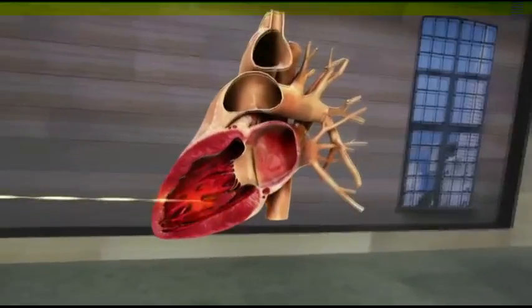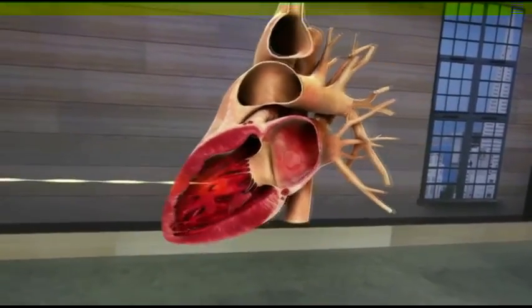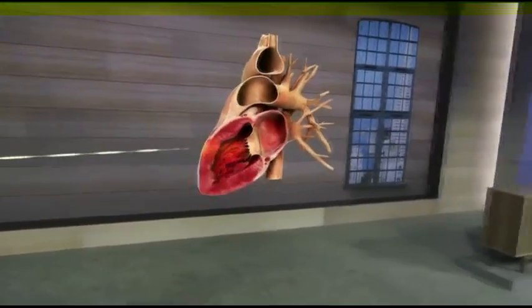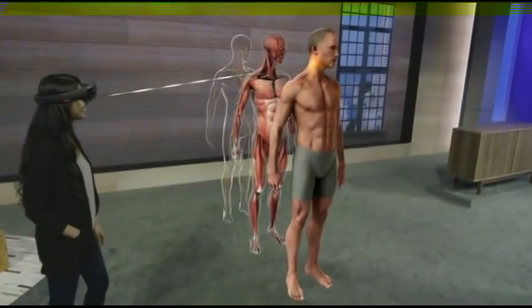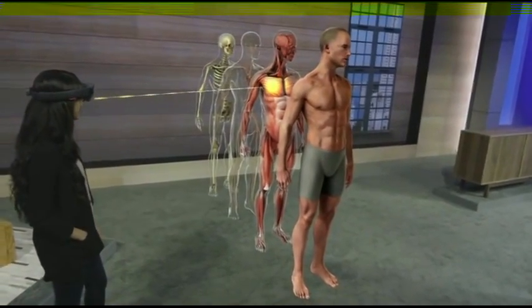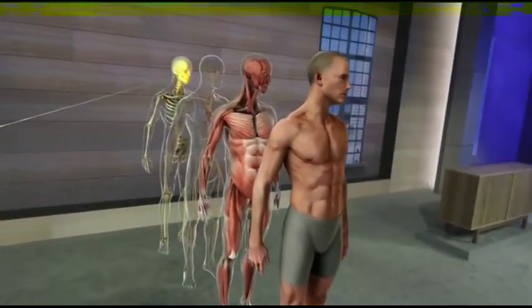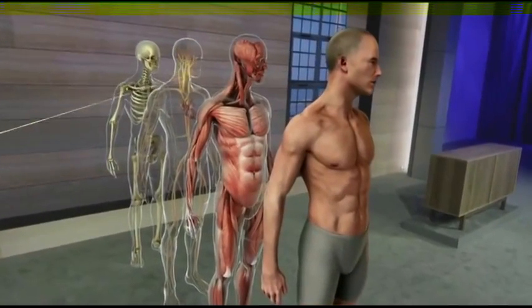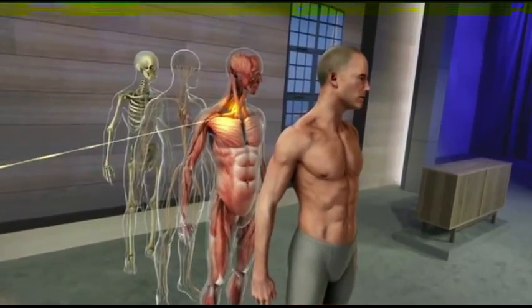We can even see inside the heart to see the valves in action. This is a new way of seeing things, and it has the potential to help students understand the structure and physiology of the body in a way that's just not possible today. What you've just seen is a vision of how HoloLens could enhance one single subject. But as an educator, it's easy to see that it's not just anatomy that could benefit from this technology. This could change how everyone learns.